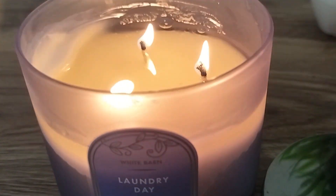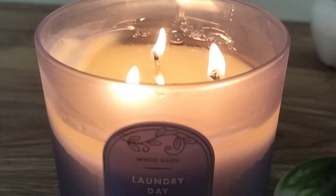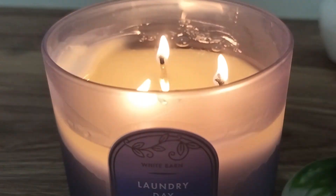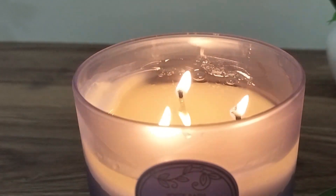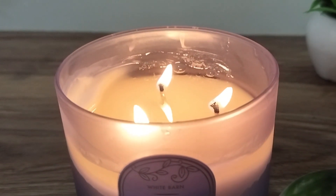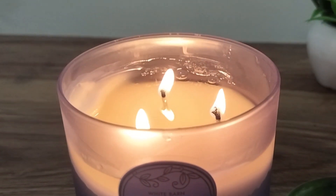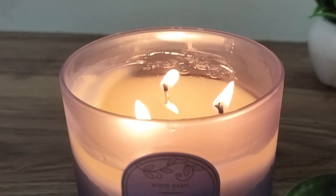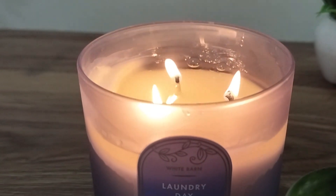Laundry Day actually fills up your room within 15 minutes of starting the burn. It's very subtle yet very nice. I would rate the throw 10 out of 10 — within 15 minutes you can smell it in every corner of your room, within one hour it reaches beyond the room, and within two to two and a half hours you can feel the fragrance spreading across your entire space.